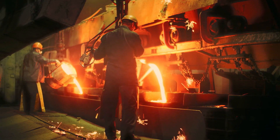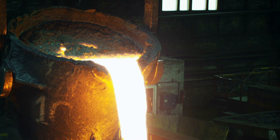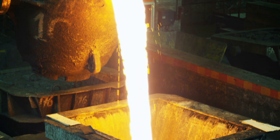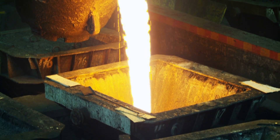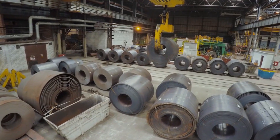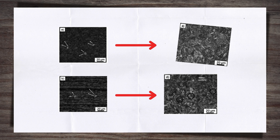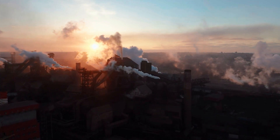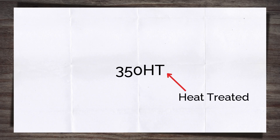That brings us on to another way to increase rail hardness: heat treatment. When the rails are manufactured, there is a lot of heat involved. Steel is heated to allow the correct profile of the rail to be formed. Heat treatment refers to controlling the rate at which the metal cools — often this involves speeding up the rate of cooling. This achieves a certain microstructure within the metal that is harder and therefore more resistant to wear. Another way to achieve the same result is to reheat a newly manufactured rail and then control its cooling rate. When a rail has been heat treated, the suffix HT is often added to the name, such as 350HT.